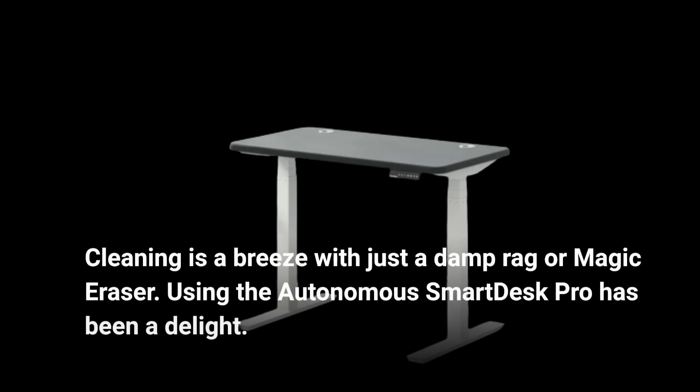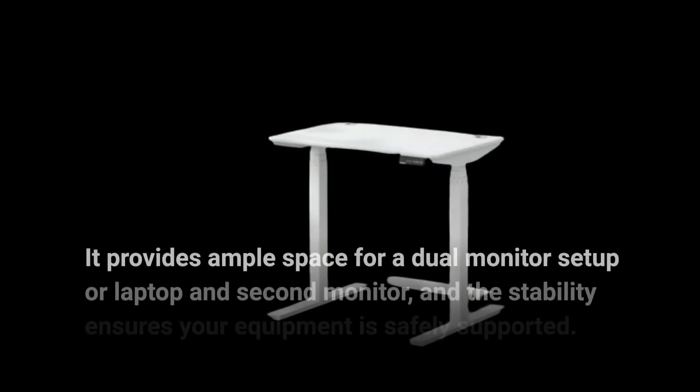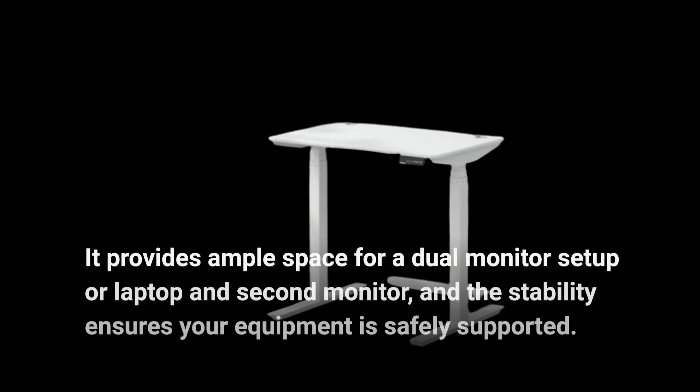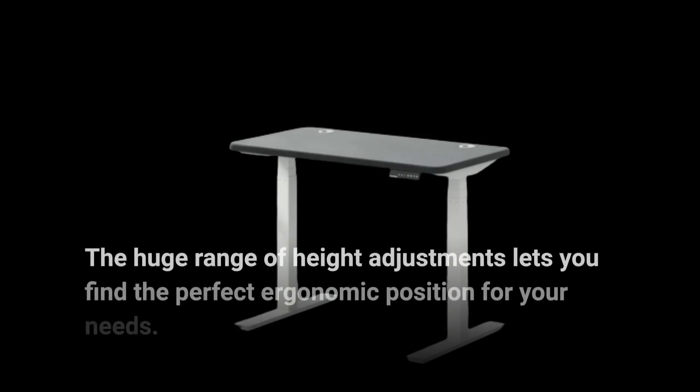Using the Autonomous Smart Desk Pro has been a delight. It provides ample space for a dual monitor setup or laptop and second monitor, and the stability ensures your equipment is safely supported. The huge range of height adjustments lets you find the perfect ergonomic position for your needs.